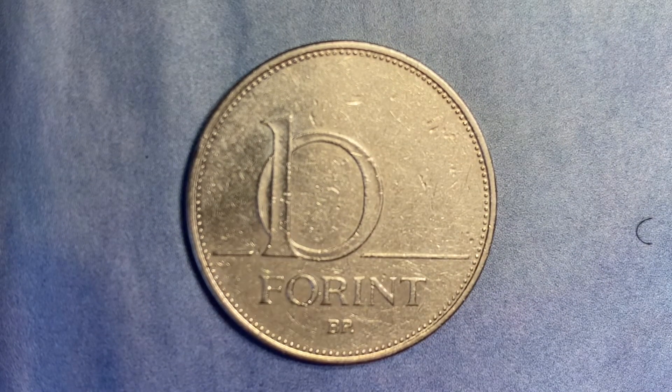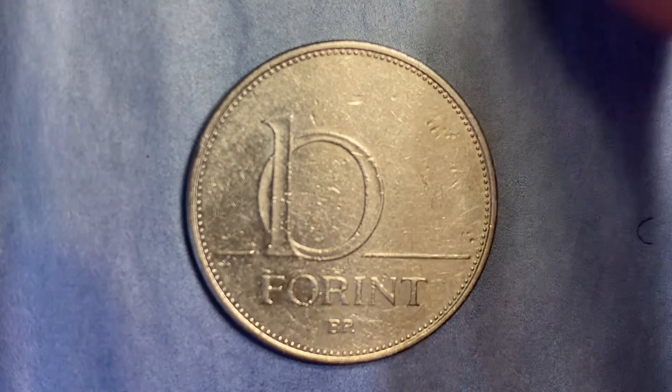Very impressed with the design of that coin. The reverse shows the value above the mint mark. The script is Latin, and the lettering reads 10 forint, BP. The edge is a reeded edge consisting of seven reeded segments, with ten reeds each.